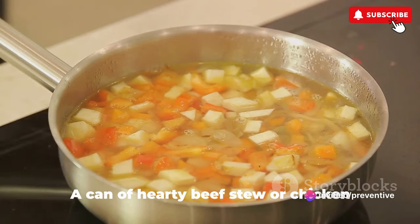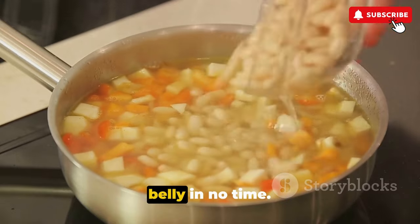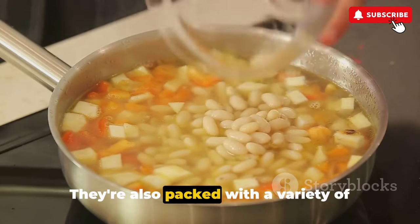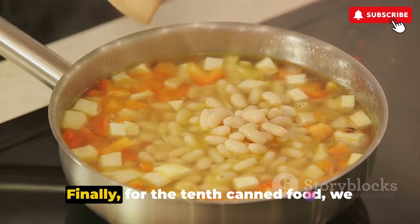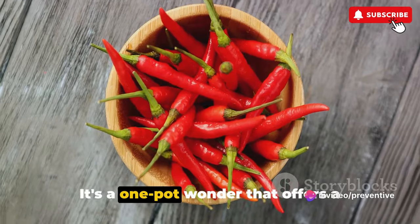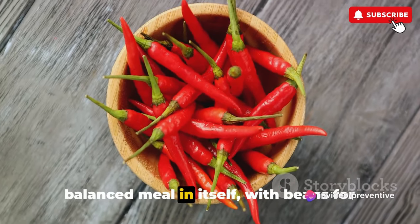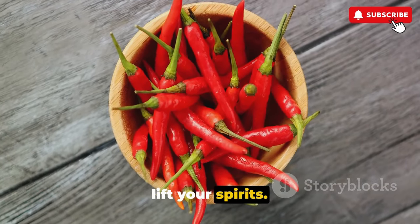Stews and soups take the ninth spot. A can of hearty beef stew or chicken noodle soup can warm you up and fill your belly in no time. They're also packed with a variety of nutrients, from protein to fiber. For the tenth canned food, we have chili — a one-pot wonder that offers a balanced meal in itself, with beans for fiber and protein, and a spicy kick to lift your spirits.